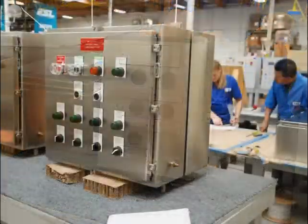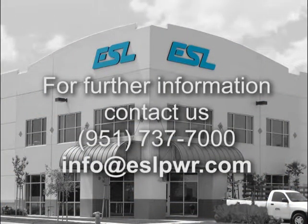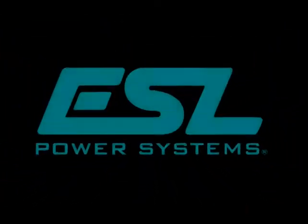Attention to detail, an experienced and skilled team, and strong customer relations are the reason ESL continuously delivers. To learn more about ESL's capabilities, please check out our website, ESLPWR.com, or schedule a visit. Thank you.